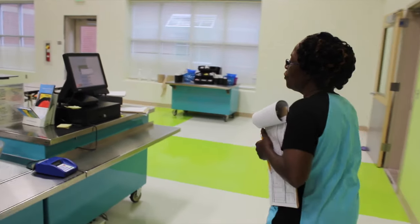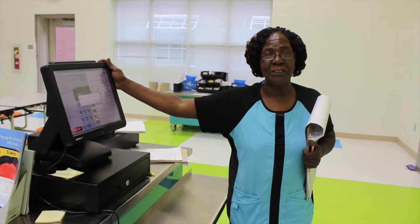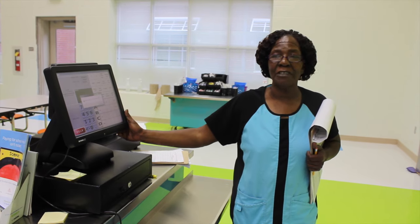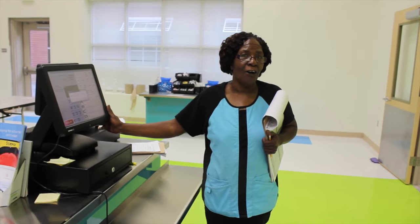And over here we have our new register system, which is fantastic. It looks up names and everything for the students that come to school, and it's much easier. It shows everything the kids need to know — all the diet orders, money they have left on their account, all of that.